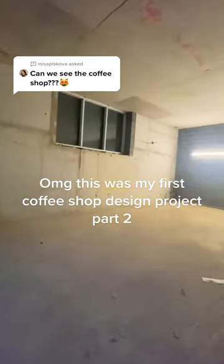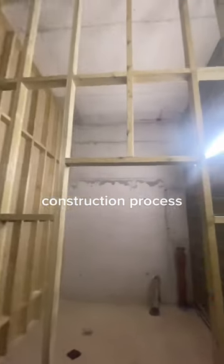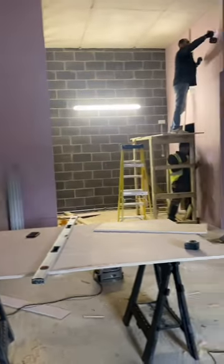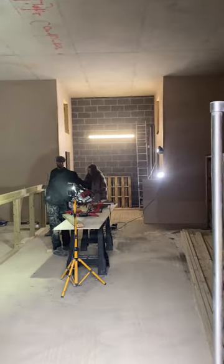OMG, this was my first Coffeeshop design project part 2. Construction process — recording every step of the work.